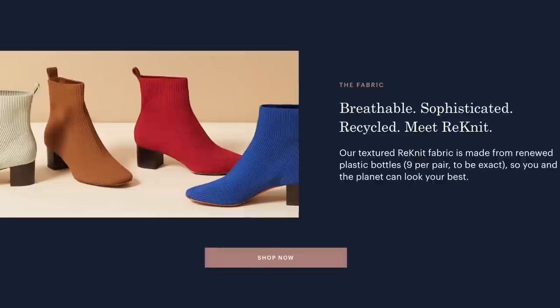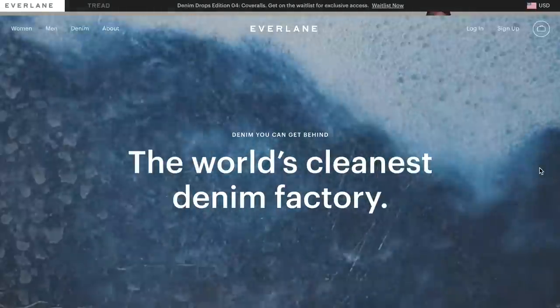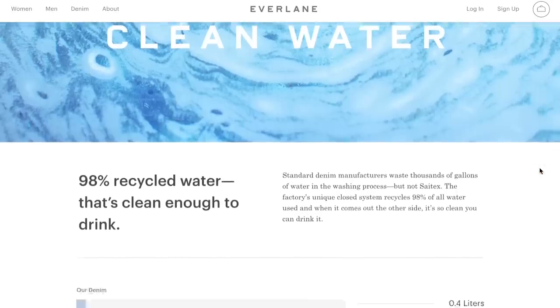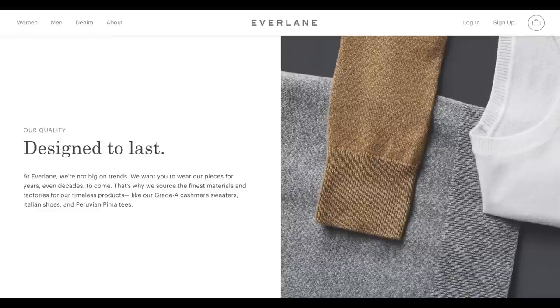Everlane is my absolute favorite ethical clothing brand out there. Whether it's using recycled bottles to make their shoes and garments or recycling the water they use to make their denim, they continue to impress me time and time again. You can check out their about page on their website to learn more. If you're trying to take steps towards building a sustainable wardrobe, I highly recommend starting with Everlane. Their styles really do stand the test of time and so does their quality, so you can invest in an Everlane piece and know it's going to stay in your wardrobe for years to come.